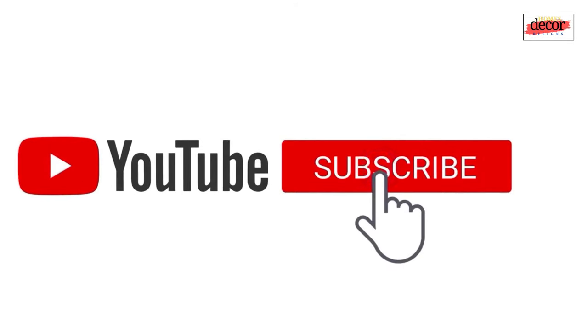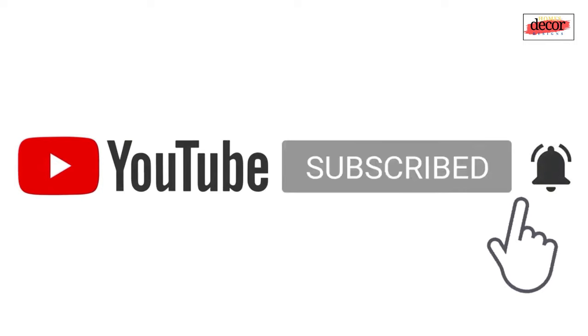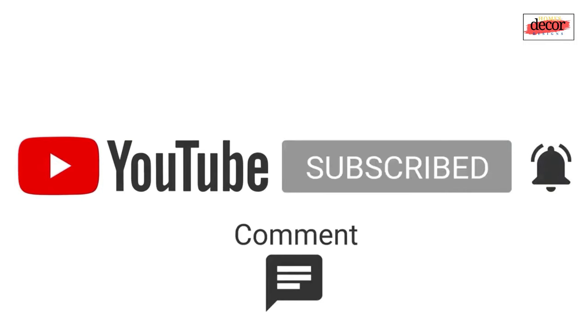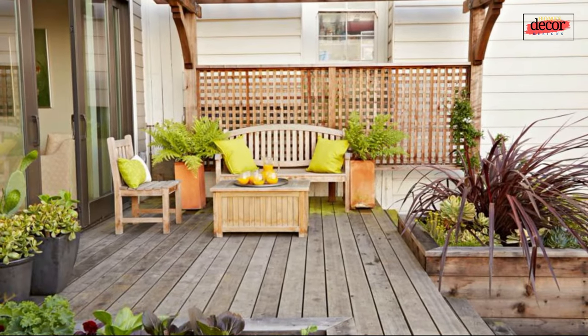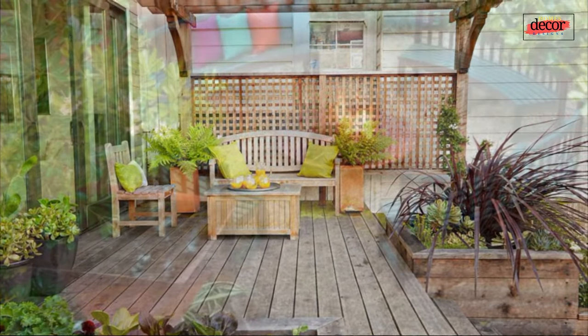Before that, we want to ask for your support to help this channel grow. Please subscribe to this channel, leave a comment, hit the like button, or share this video with your friends and family.